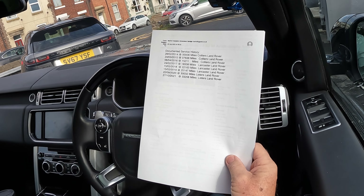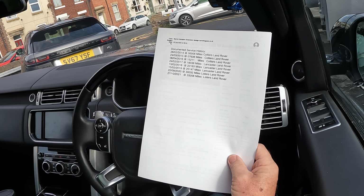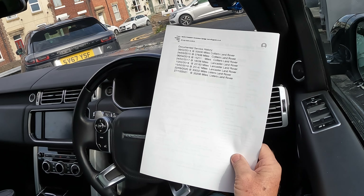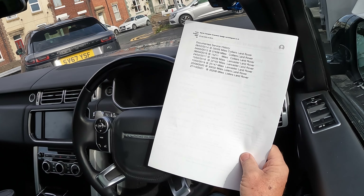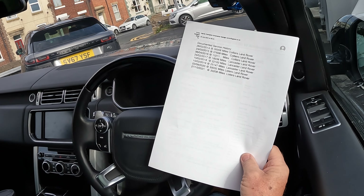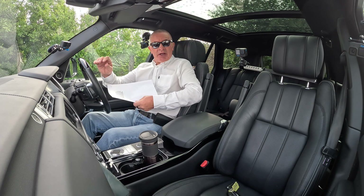15th of the 2nd 2018 at 22,163 miles — Lancaster Land Rover. 15th of the 2nd 2019 at 25,147 miles — Lancaster Land Rover. 22nd of the 9th 2020 at 30,032 miles — Listers Land Rover. 27th of the 10th 2021 at 33,208 miles — Listers Land Rover. Good service history there, and we'll be doing it again before it goes out.